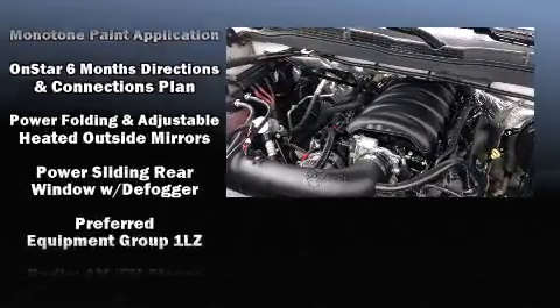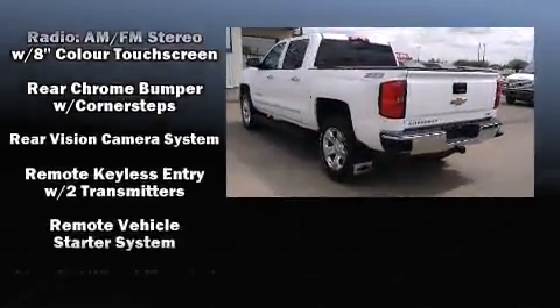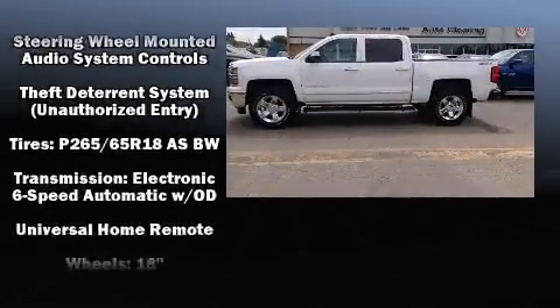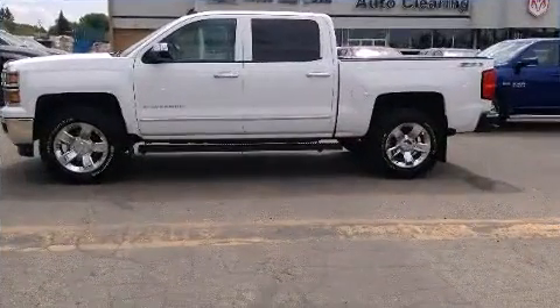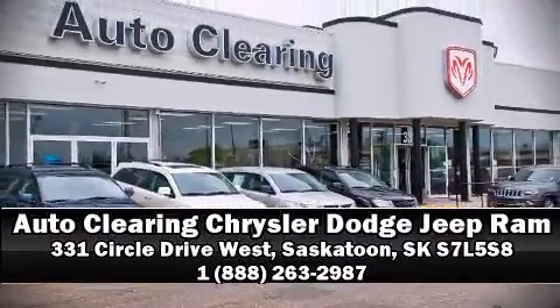And four-wheel disc brakes with ABS. With electronic stability control supplementing mechanical systems, you'll maintain precise command of the roadway. Our team is professional and we offer a no-pressure environment — we are here to help you.